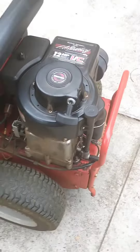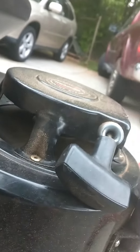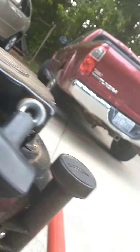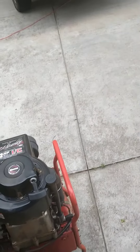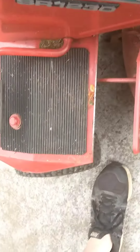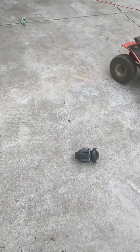Hopefully y'all can hear my voice. Hear that awful sound? That's from this pull rope — something about it makes that sound. Sometimes the rope will come in and out. This was from the last time it got worked on. The sound might be even worse once I rev the motor up. I can't really hear it now because it's so loud, but yeah, there you have it.